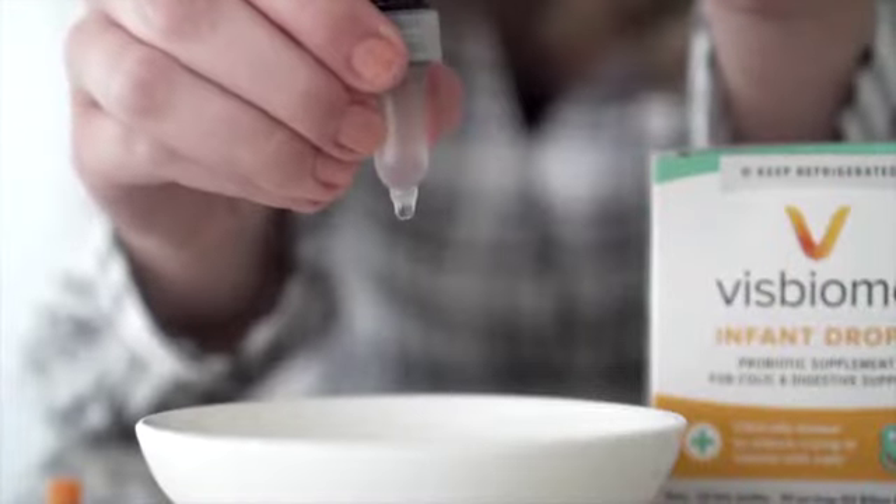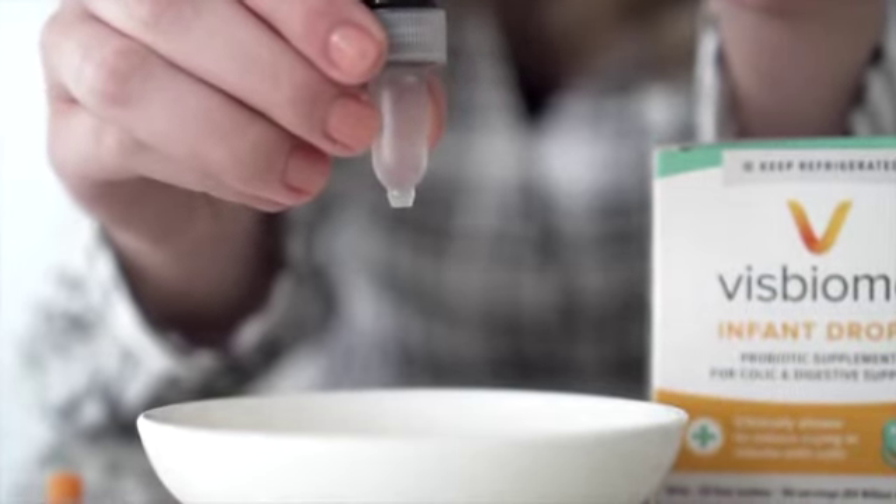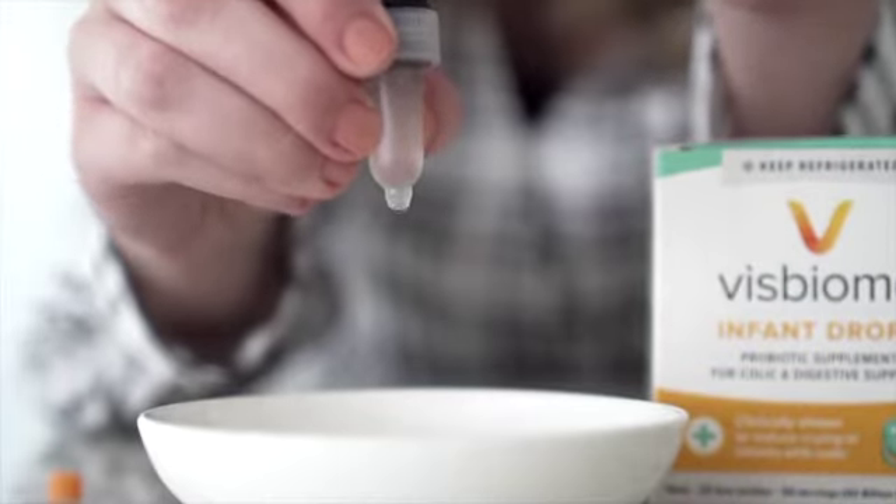You can give the drops directly into the baby's mouth, put them in a spoon, mix with any cold drink in a bottle, put them in a pacifier, or put them on your nipple if you're breastfeeding.